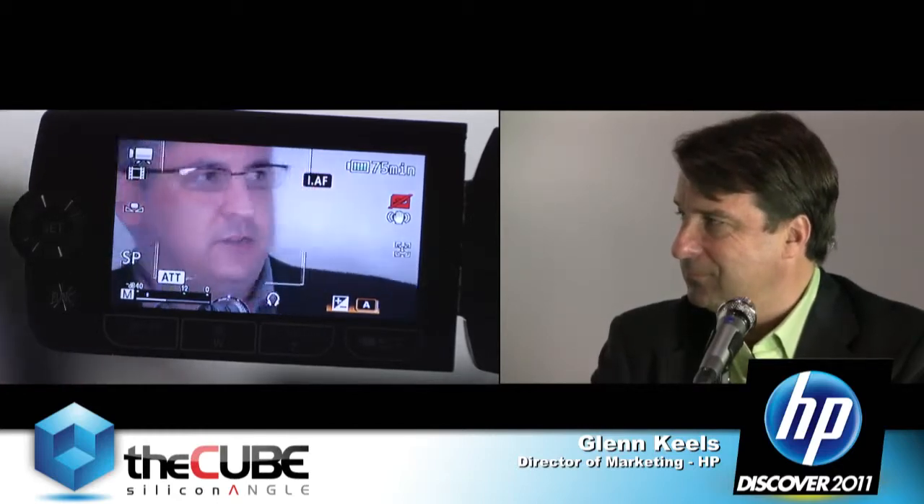Modular data centers aren't just for customers deploying tens of thousands of servers at a time — it's more industries now. We have pod implementations in four out of seven continents across a broad range of industries: oil and gas, retail, manufacturing — not just web monsters, not just high-performance computing. But those customers said, 'Hey, we need you to make it even more affordable, we need you to make it even more energy efficient. You still need to deliver it in weeks, but we also want that traditional data center look and feel, especially from our serviceability model.'